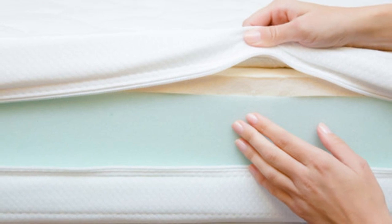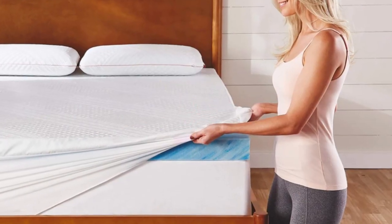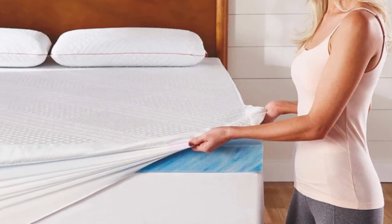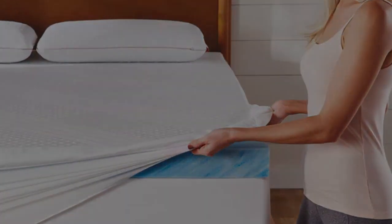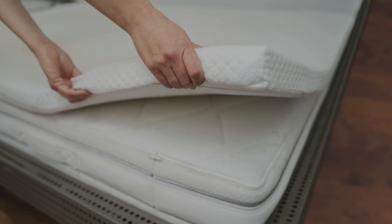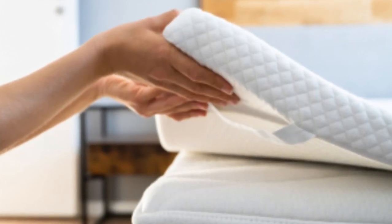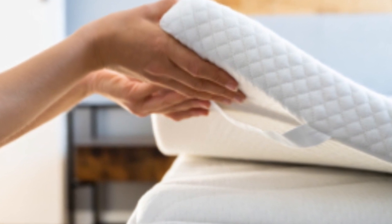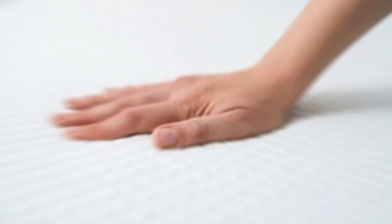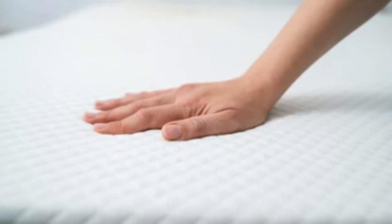What it's made of: The topper contains 2 inches of memory foam. This material conforms closely to the body, but shouldn't trap too much heat due to small perforations intended to promote airflow and an infusion of cooling gel that dissipates body heat. A cotton cover encases the foam, which you may remove and machine wash as needed. Each corner is equipped with an adjustable strap for securing the topper, preventing it from shifting when you change sleep positions.